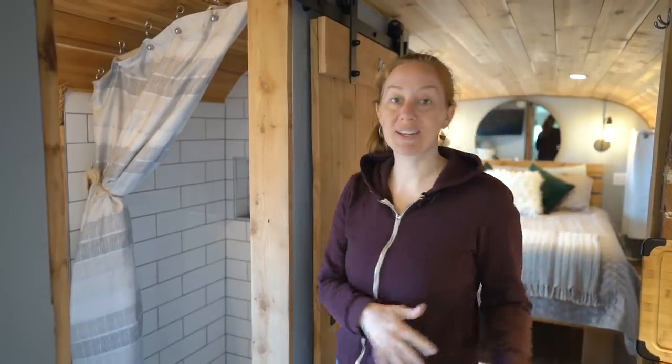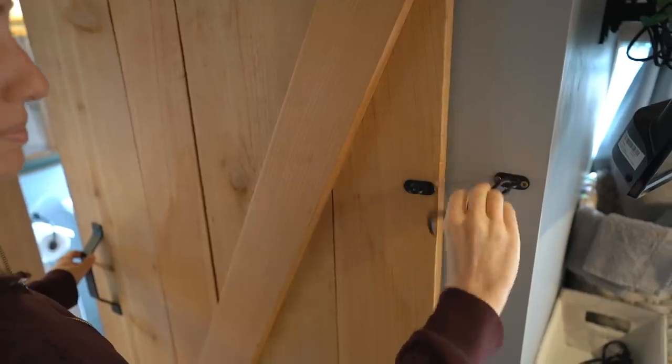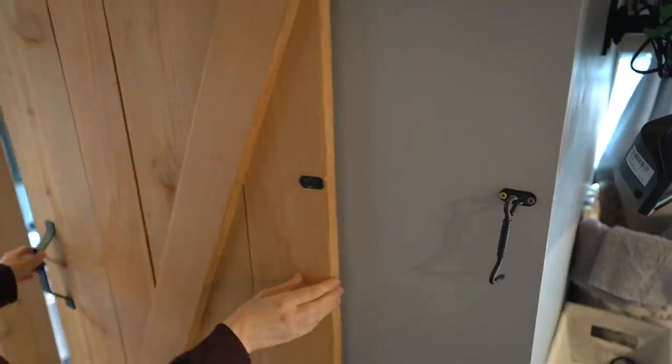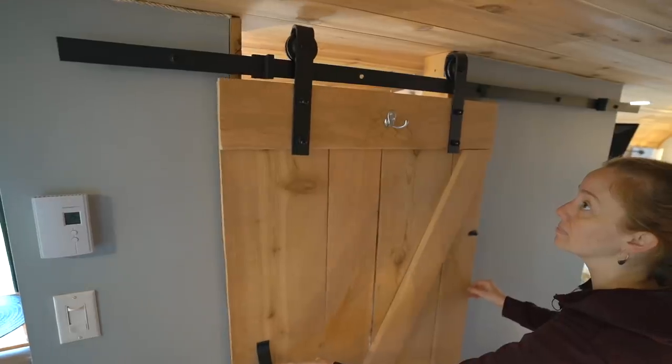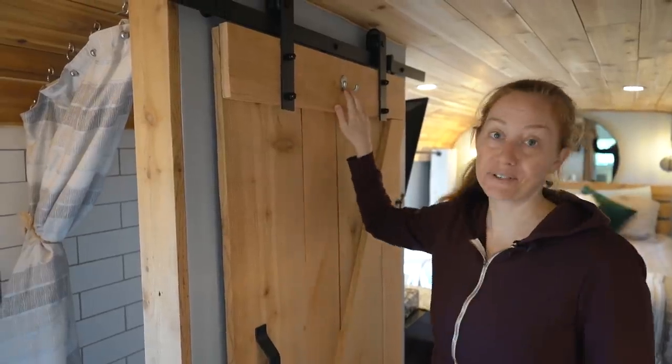Across from the kitchen is the bathroom with a sliding barn door that has a latch, which is nice so the door doesn't go flying open or closed if the bus isn't level. There's also a small hook for towels.